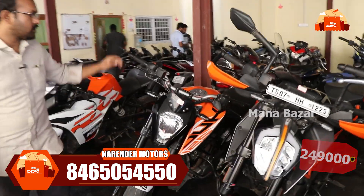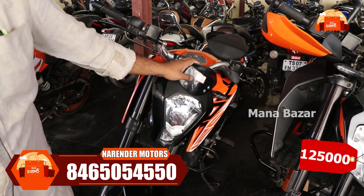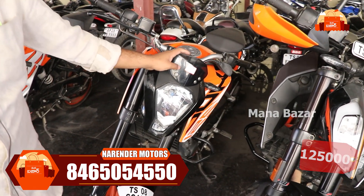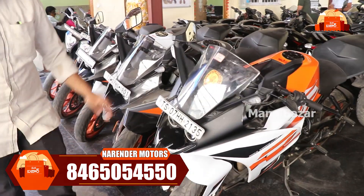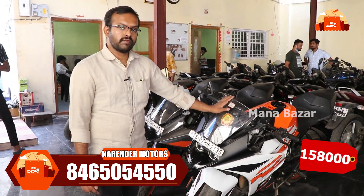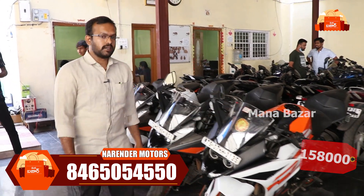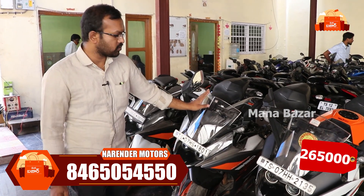KTM Duke 390 is the 2020 model at ₹2,49,000. KTM Duke 125 series: in 2019 it's ₹1,25,000; in 2020 it's ₹1,58,000; another 2020 variant is ₹2,65,000.